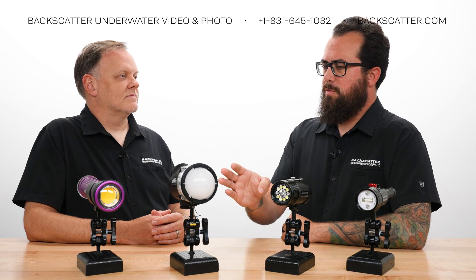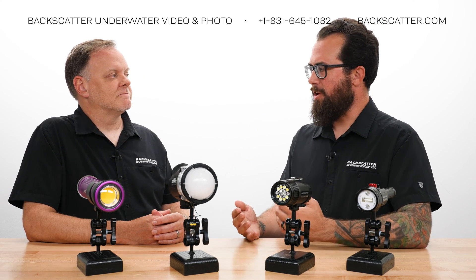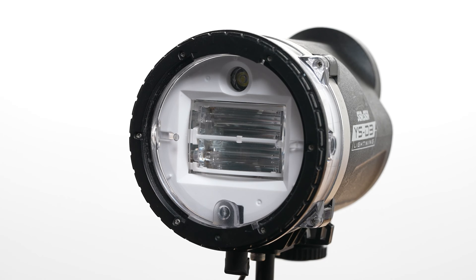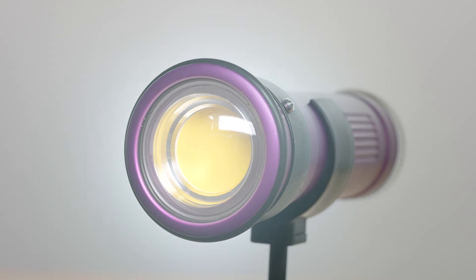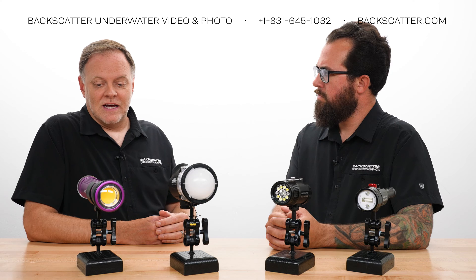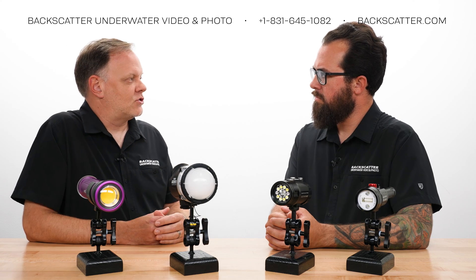How is a strobe actually different than a video light when it comes to shooting stills underwater? A strobe is an instantaneous amount of light in a very short duration, but it's very, very bright. A video light, on the other hand, is on constantly — the duration is basically forever until your battery runs out — but it's nowhere near as bright as a strobe.